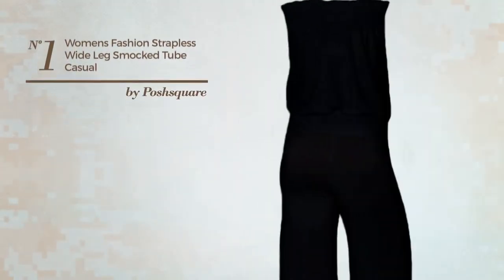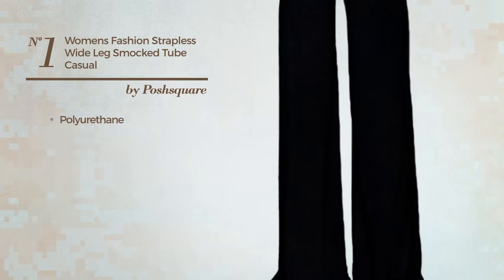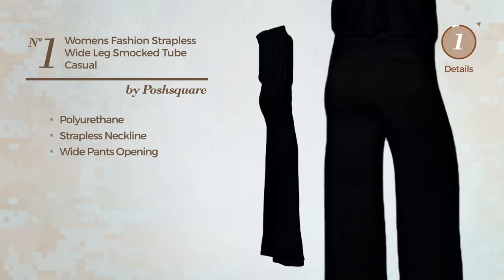Number 1: A casual jumpsuit. Featuring a great looking design, crafted from quickly drying polyurethane, this jumpsuit includes straps, strapless neckline and wide pants opening. Available in 20 other colors.